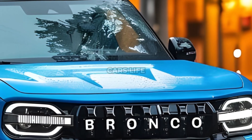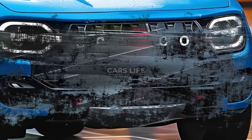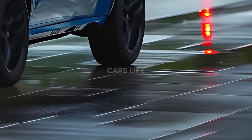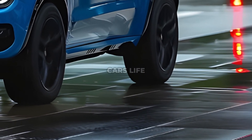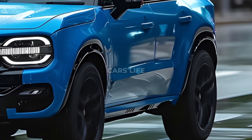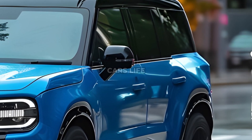The Bronco Sport retains its traditional boxy appeal while fusing traditional flair with contemporary finesse. With robust wheel arches and durable all-terrain tires, it's prepared to rule the wilderness. Its rough frame and smooth lines lend a level of refinement. In the back, the Bronco Sport shows off its recognizable LED tail lights, which go well with the bold Bronco letters on the tailgate.